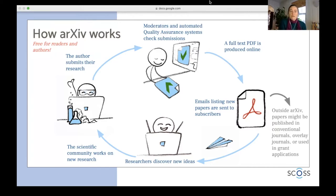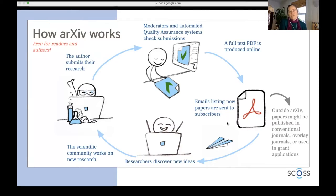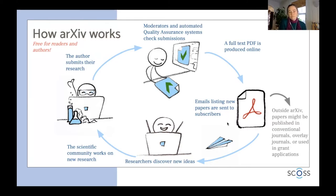In our system, we have a group of volunteer moderators from around the world — there are more than 200 of them who volunteer their time to us. They check the paper for basic quality measures, and we also have some automated checks that papers go through. Then a full-text PDF is produced online, this happens five days a week, and emails listing the new papers are sent out to subscribers.